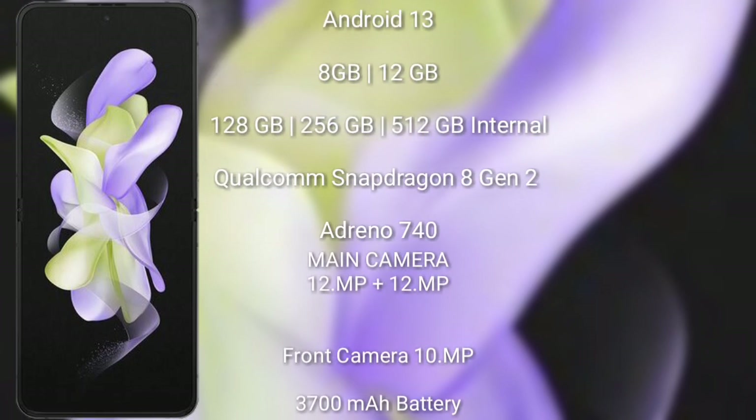The Samsung Galaxy Z Flip 5 runs on Android 13. It comes with 8GB or 12GB RAM and 256GB or 512GB internal storage, a Qualcomm Snapdragon 8 Gen 2 processor. The Z Flip 5 has an outer dual camera setup of 12 megapixel plus 12 megapixel, and a front camera of 10 megapixel.